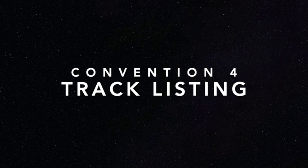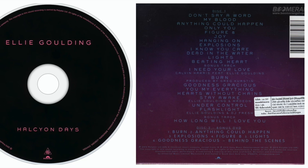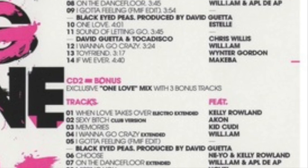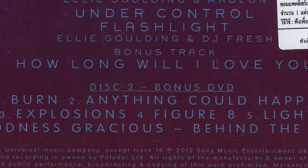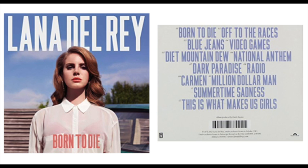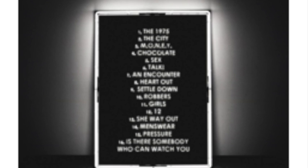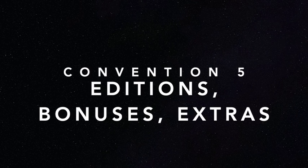The next thing we expect to see is the track listing on the back panel of the digipack. There are occasionally bonus tracks included, which we can see here with David Guetta and here with Ellie Goulding. The tracks can be numbered, which we can see here with Lana Del Rey and here with the 1975, or not numbered, which we can see here with Arctic Monkeys.